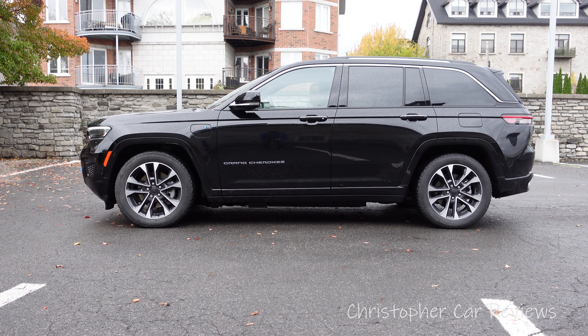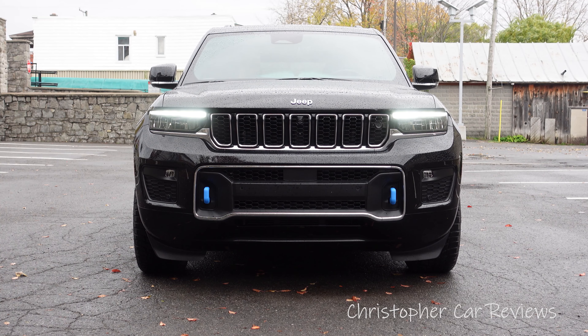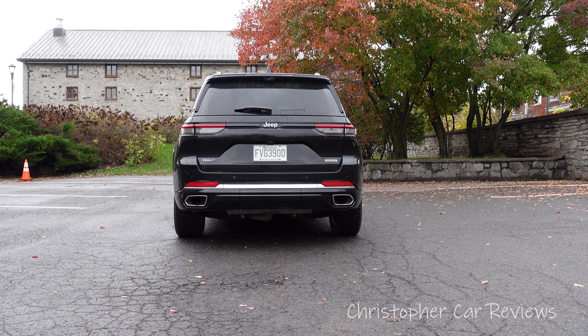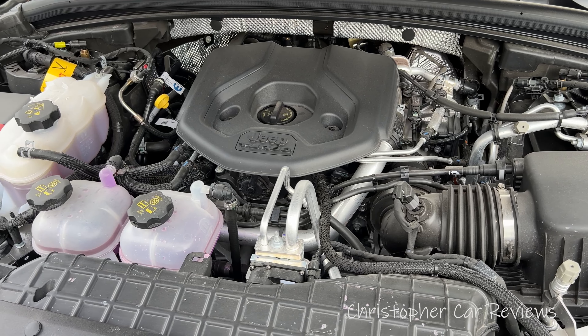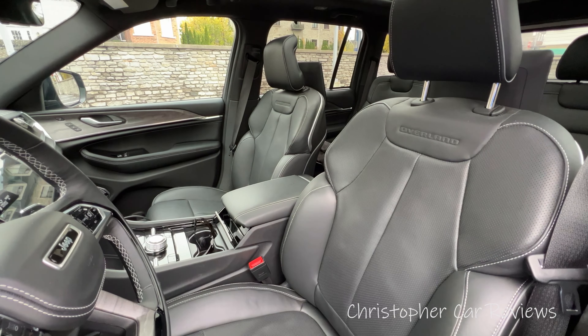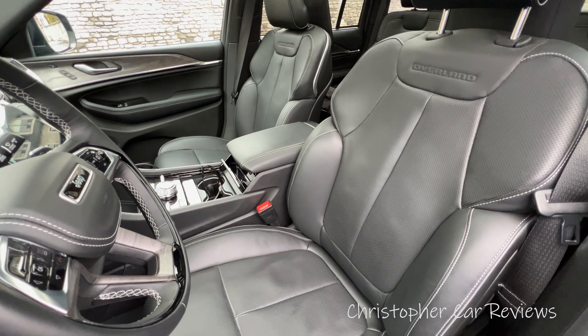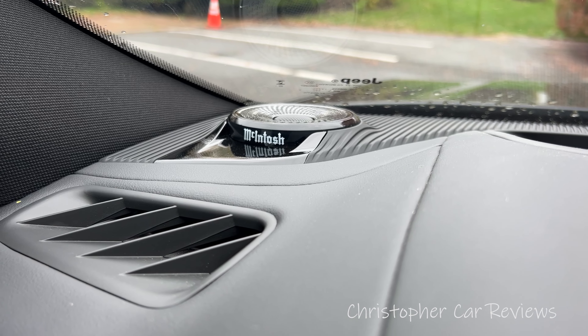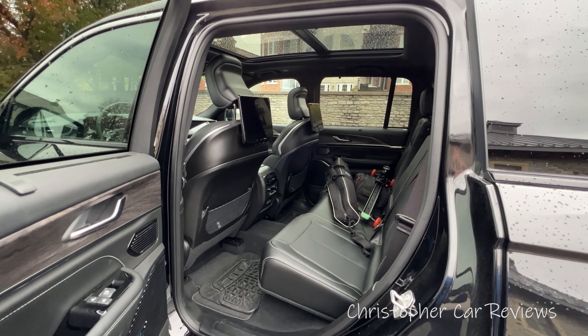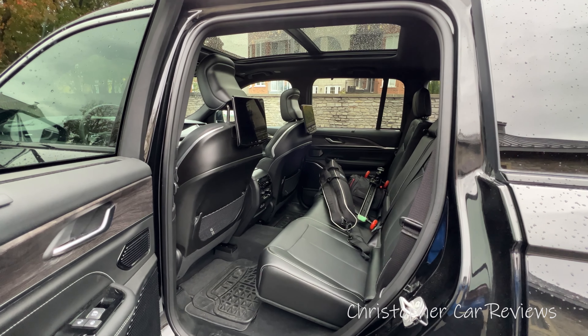First, an overview. The 2023 Jeep Grand Cherokee is a mid-size SUV. The 4xe means plug-in hybrid four-wheel drive. There are five versions and we get the mid-trim Overland with options. The engine is a two-liter turbo with an eight-speed automatic transmission. The Overland adds luxury touches such as Napa leather seats, a 19-speaker 950-watt audio system, a huge panoramic roof, and a combined 9.7 liters per 100 kilometers.